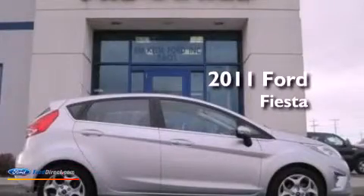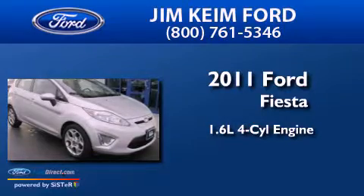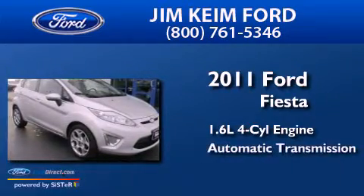This is a 2011 Ford Fiesta. It has a 1.6 liter four-cylinder engine and an automatic transmission.